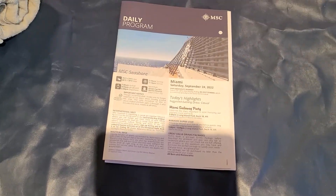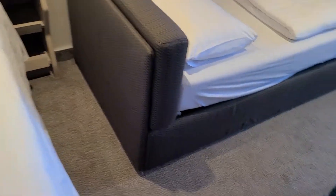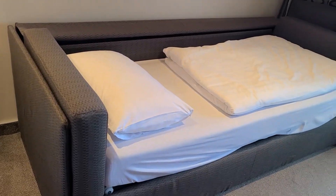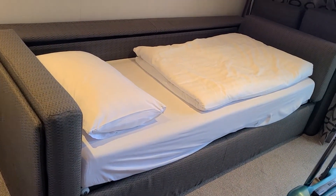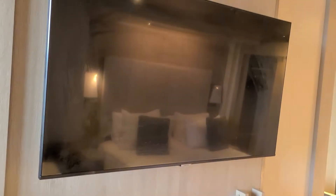Oh, this is the daily program for today. It is warm. This is the couch — there are three of us, so my son will sleep on this couch. We have a TV. He just opened the balcony door, so it fogged up the room, so the TV is foggy.